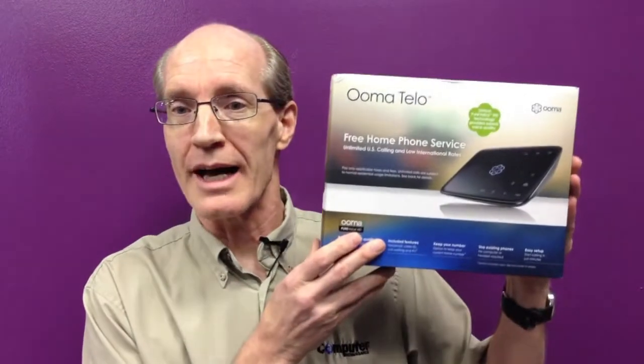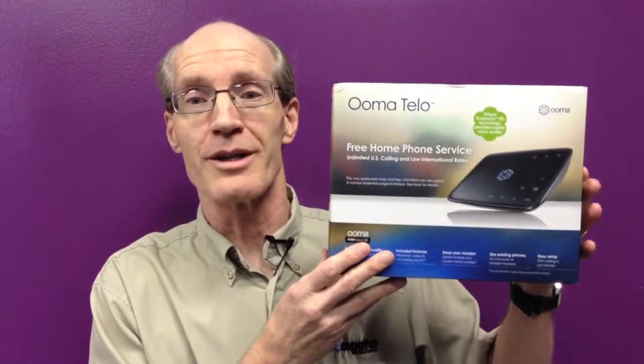It seems that everybody's into lowering their monthly expenses, and they're starting by reducing the cost of cable TV. Well, today's tip is along the same line and will also help you reduce your monthly expenses. The Umotelo will reduce your monthly telephone bill. If you're a Clark Howard fan, then you've probably heard about it on his show. The Umotelo connects to your internet service and provides free local and long distance phone calls — long distance meaning in the United States only. If you call internationally, calls start at 1.4 cents a minute.